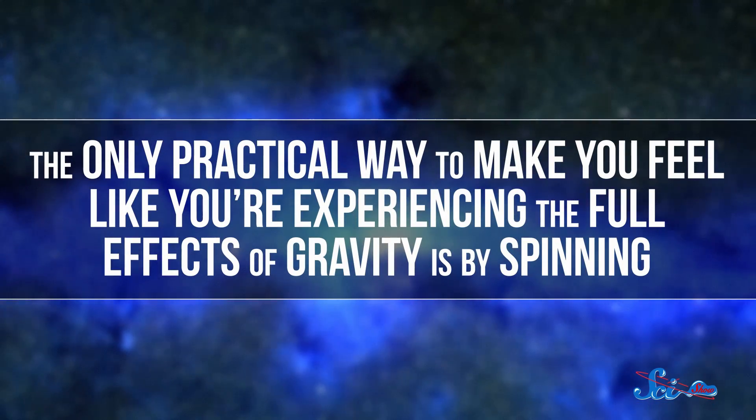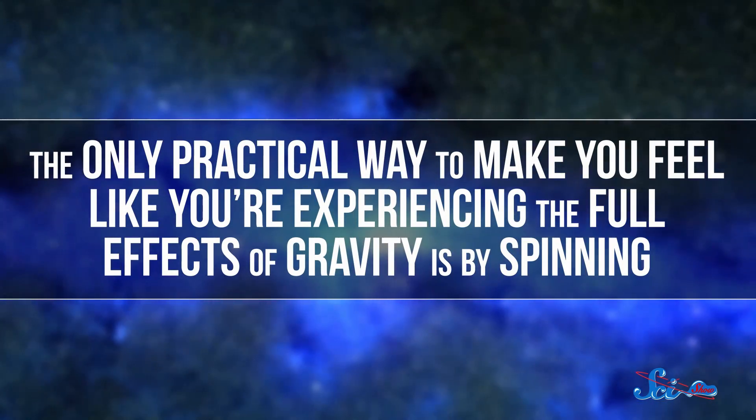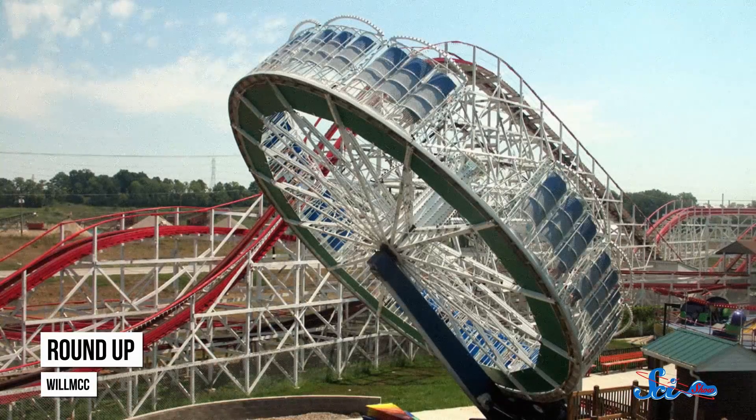The only practical way to make you feel like you're experiencing the full effects of gravity is by spinning. You've probably seen this effect at an amusement park — a ride spins really fast like a centrifuge, making you stick to the walls.